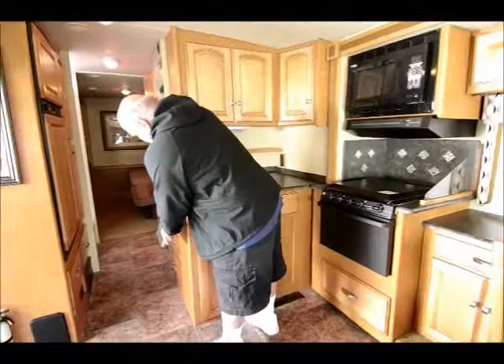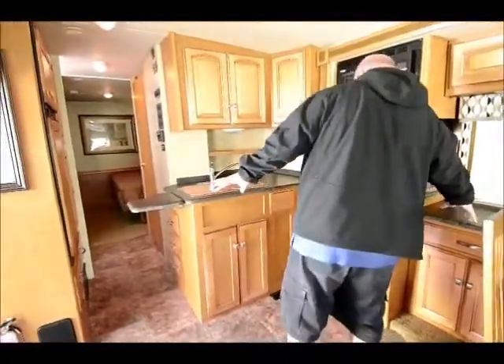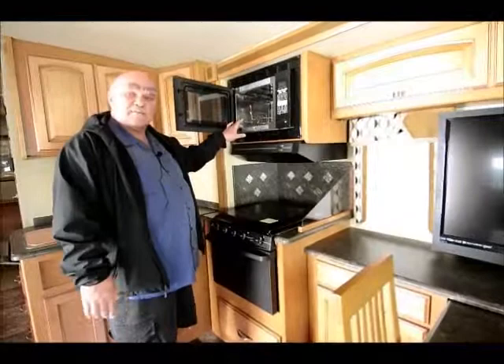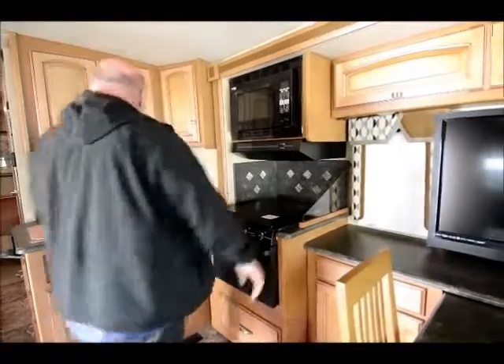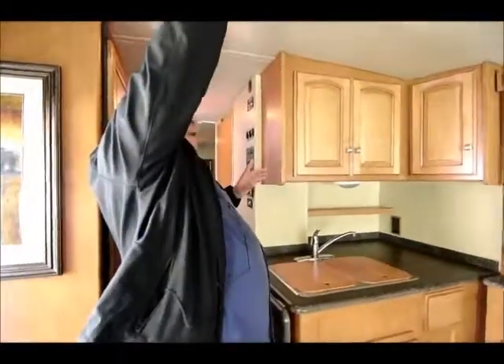Because it's a 30-foot motorhome, it does have an extension here for the countertop to make a sandwich and things like that, but everything is real easy to get to. This one was ordered loaded. It has an electric oven, microwave convection oven, as well as a gas oven, as well as an inverter. The inverter makes 110 out of the battery, so you can watch TV and things without being plugged in and without running your generator. The only thing you need to be plugged in or have your generator for in this unit is your air conditioner.